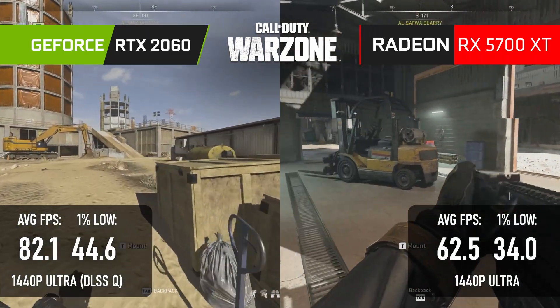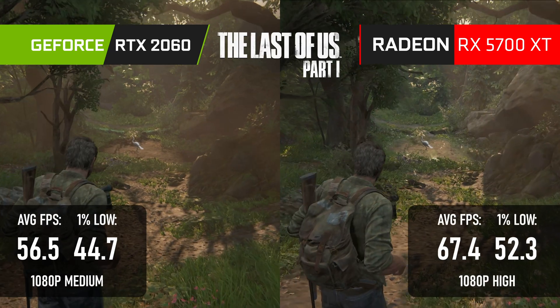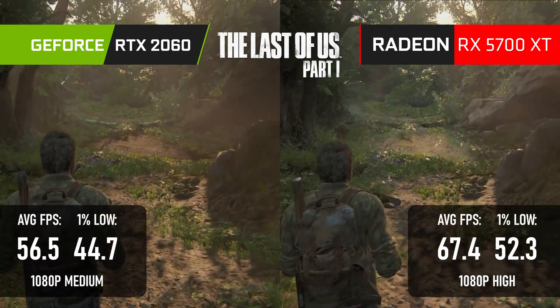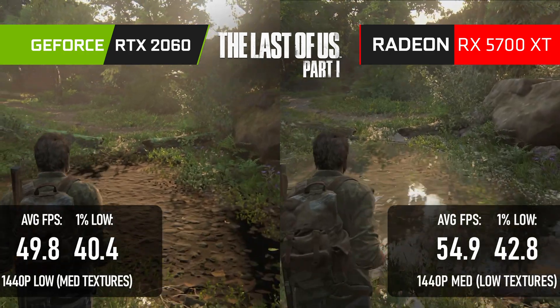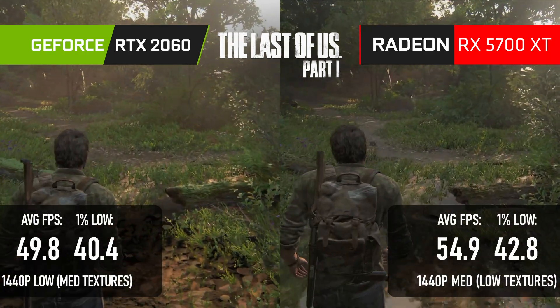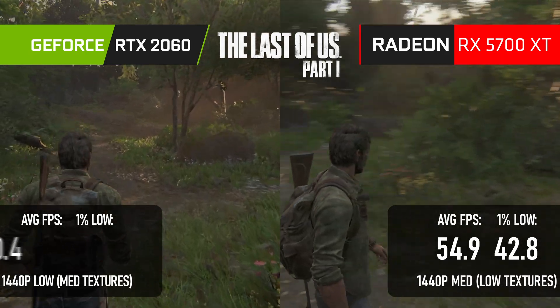The 5700 XT also wins in Resident Evil 4 by a whopping 30 FPS at 1440p. In The Last of Us it scores 11 FPS higher at 1080p high while the 2060 is stuck on medium, and when I tested those titles with the 5700 XT it was using earlier patch versions, so it may do even better now.